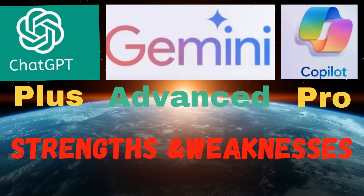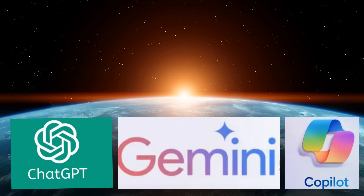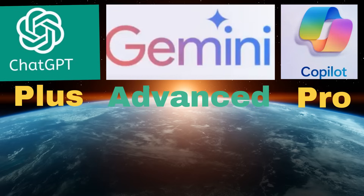Advanced AI Chatbots: Strengths and Weaknesses of ChatGPT+, Gemini Advanced, and Copilot Pro. In the previous video, we introduced and reviewed the free versions of AI chatbots from OpenAI, Google, and Microsoft — including ChatGPT, Gemini, and Copilot. In this video, we mainly focus on the advanced or pro versions of these chatbots: ChatGPT+ from OpenAI, Gemini Advanced from Google, and Copilot Pro from Microsoft.